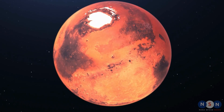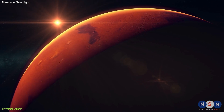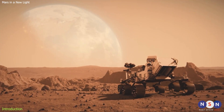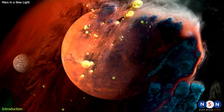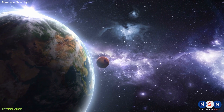Mars is one of the most intriguing and mysterious planets in our solar system. It has fascinated us for centuries with its red color, its rocky terrain, and its potential for life. But how much do we really know about Mars? How does it compare to Earth? How does it change with the seasons? How did it lose its atmosphere and water? And what can it teach us about our own planet and its future?